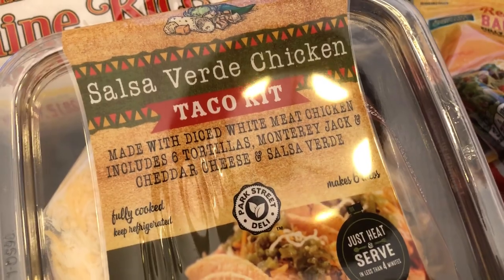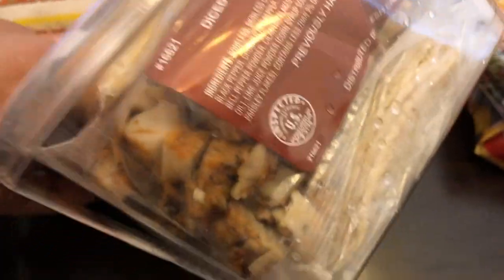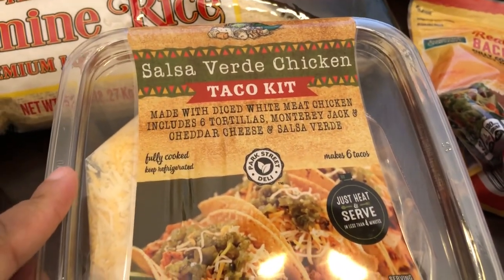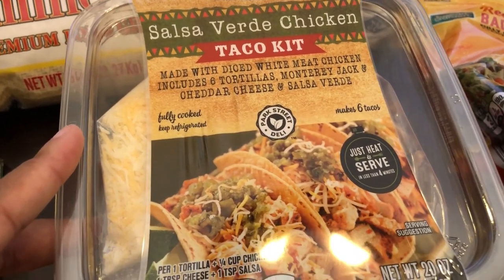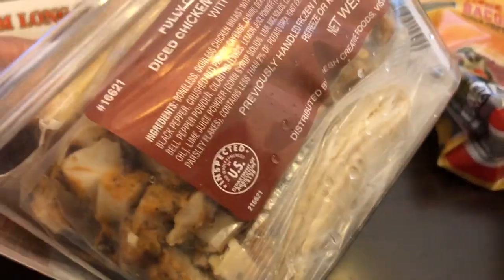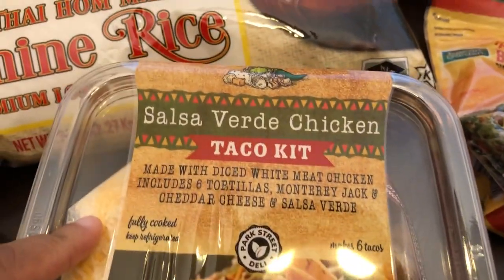It is a taco kit and it has diced white chicken meat, tortillas — you get six — Monterey Jack cheese, cheddar cheese, and salsa verde. It says just heat and serve, and everything is packaged individually. This ended up being $6.99 when I got to the register, so of course I took it anyway. I don't know that I would have picked it up had I known it was so expensive. These are like little mini tacos, but hopefully it's good, so I decided to give that a try.